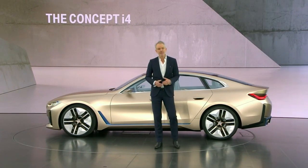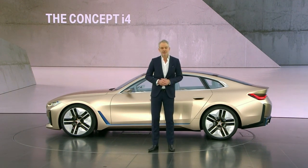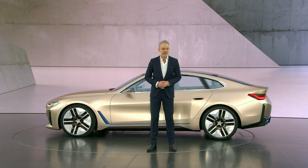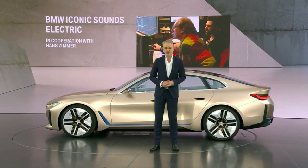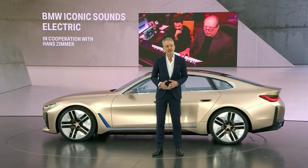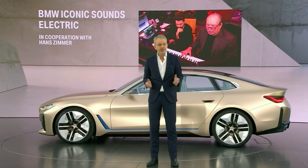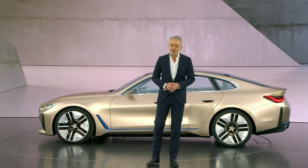BMW is all about a highly emotional driving experience, and an important part of that is sound, giving the driver direct feedback to his or her inputs. BMW design is cooperating with Hans Zimmer to create some truly iconic and modern soundtracks for our vehicles. Hans Zimmer is well known for his film music and as a multiple Grammy and Academy Award winner, he is a great source of inspiration for us at this crucial moment in time in which mobility is redefined. So now let's watch a short movie and hear what the future sounds like.